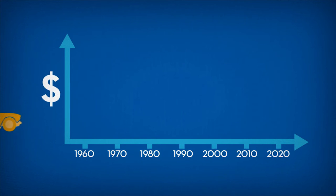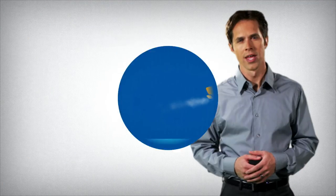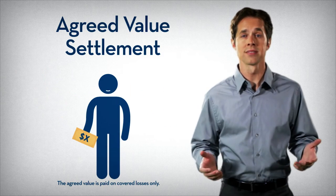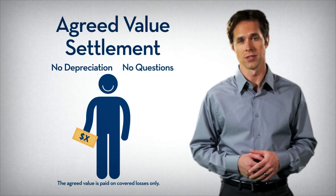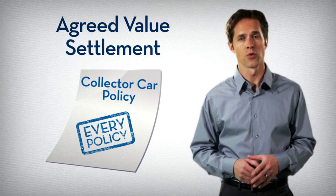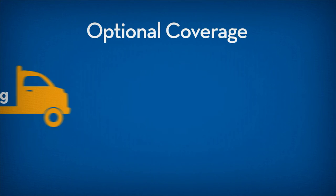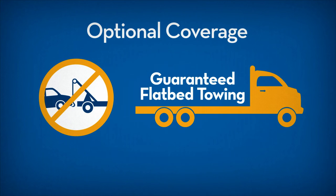A collector car generally doesn't lose value over time, which should be accounted for in its coverage. With our Agreed Value Settlement, we work with you and your customer to determine the car's value, and that's the amount paid if the car is totaled — no depreciation, no questions. This coverage is included on every American Modern policy for a collector car that's 80% or more restored. We also offer special optional coverages, such as guaranteed flatbed towing, which is easier on a car than traditional hook and chain towing.